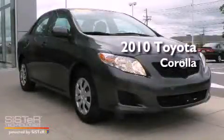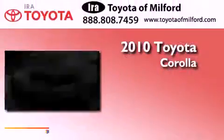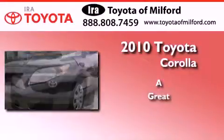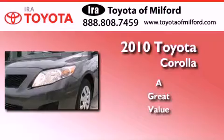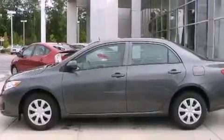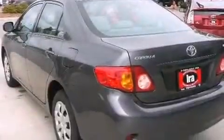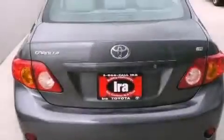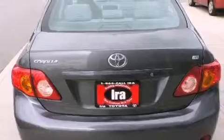This is a certified pre-owned 2010 Toyota Corolla. Its top features include a split folding rear seat, heated side view mirrors, a rear window defroster, an engine immobilizer theft deterrent system, multi-reflector halogen headlights, an anti-lock braking system, side impact airbags, keyless entry, and this vehicle has fewer than 32,000 miles on the odometer.